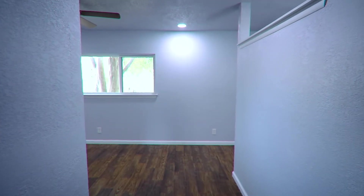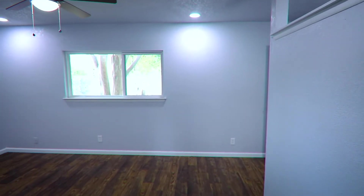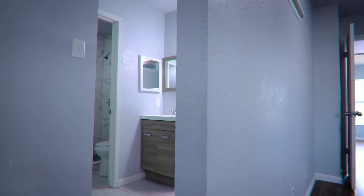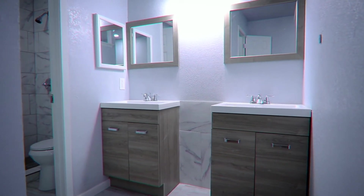Moving to the 15x11 Grand Master Retreat, you can surely appreciate the added recessed lighting, Hampton Bay ceiling fan, and a large walk-in closet. The master restroom includes separate his and her vanities with a matte finish and a chrome lighting fixture.